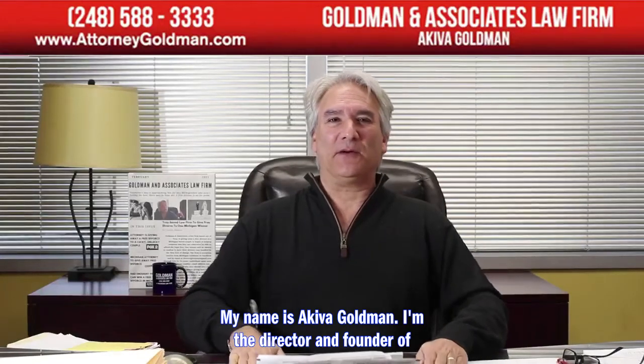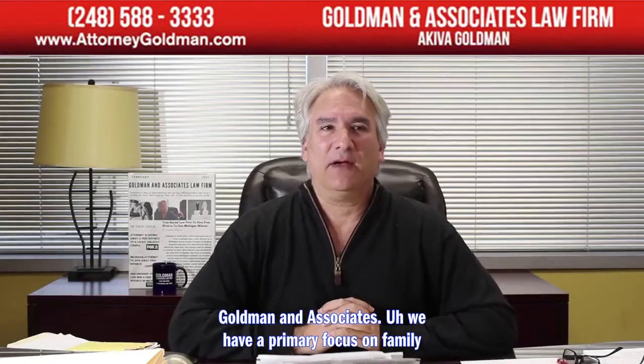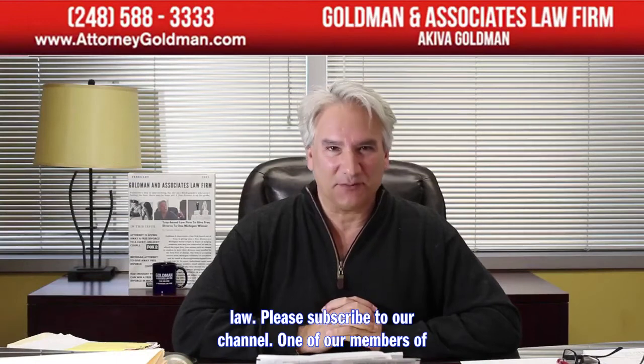Hi, my name is Akiva Goldman. I'm the director and founder of Goldman & Associates. We have a primary focus on family law. Please subscribe to our channel.